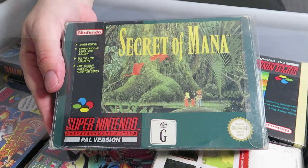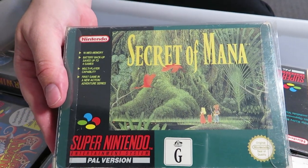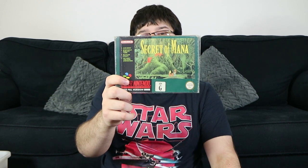Secret of Mana — most people have heard of this one too. They made a remake on PS4, which wasn't very good, and they've also got the Secret of Mana collection either coming out or already out, depending on when this is going up. It's one of those games that needs no introduction.